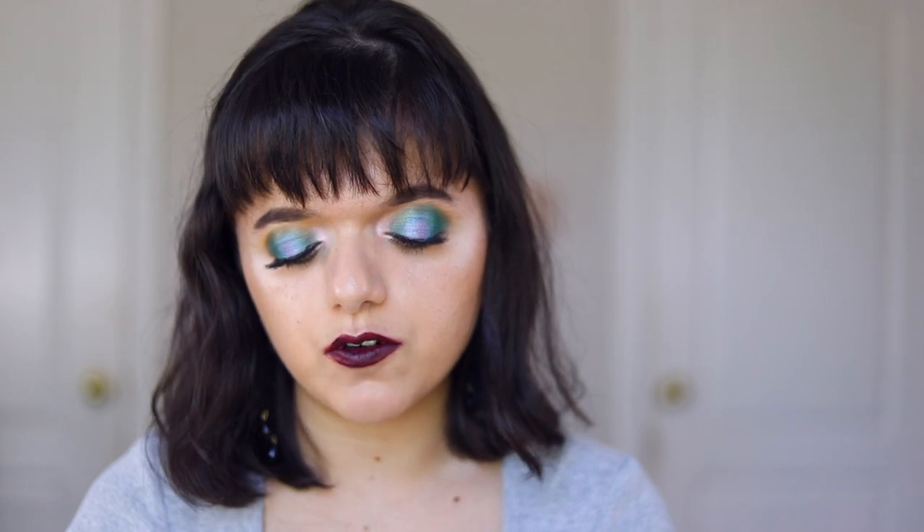This is the Wet n Wild Perfect Pout Gel Lip Liner and I have two shades of this because I tend to wear red and nude lipsticks quite often. The first shade is Red The Scene, which is the one I'm wearing today. I use this whenever I have a bright red lipstick because it's really creamy, goes on really well, and stays on really nicely. Whenever I need a red lip liner, this is my default. I've already gone through one or two of these.